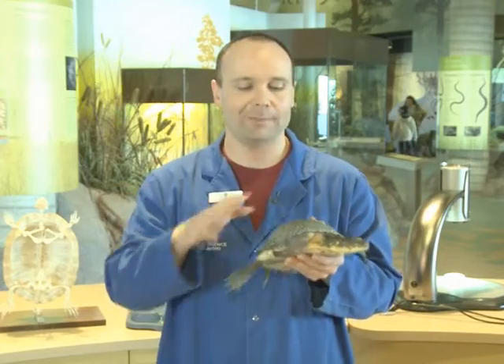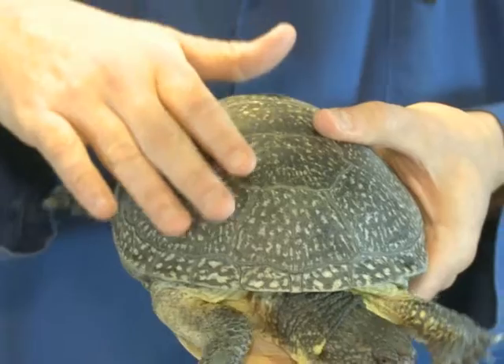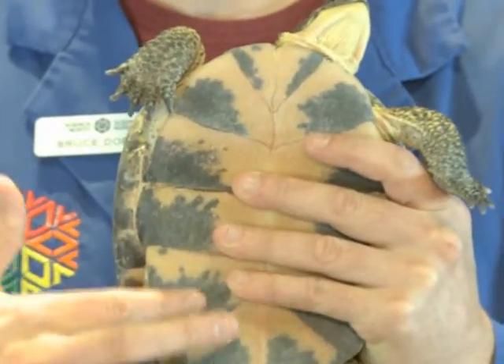The last feature that all turtles have in common is the shell. The upper part of the shell we call the carapace, whereas the lower part of the shell we call the plastron.